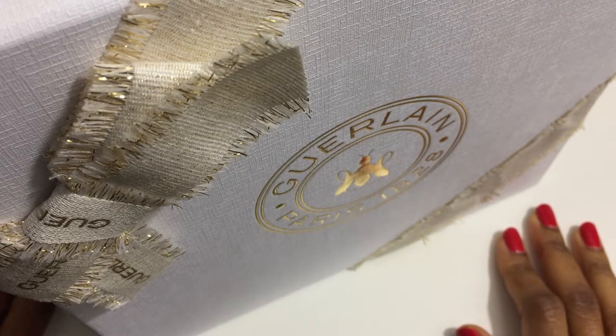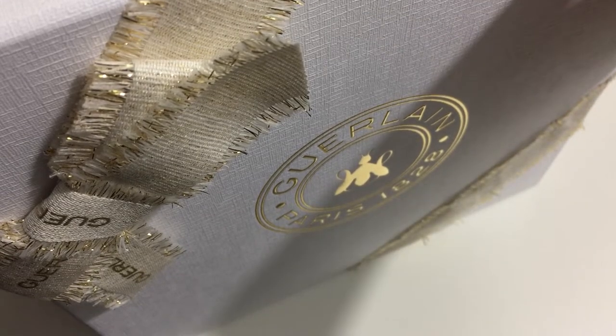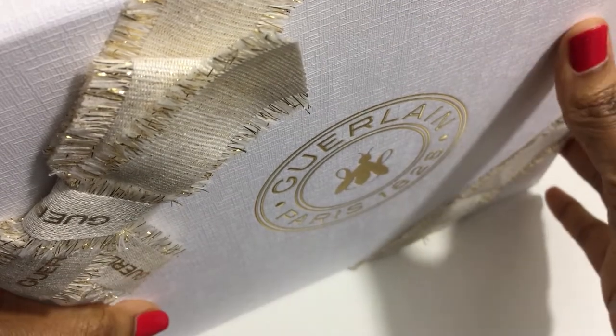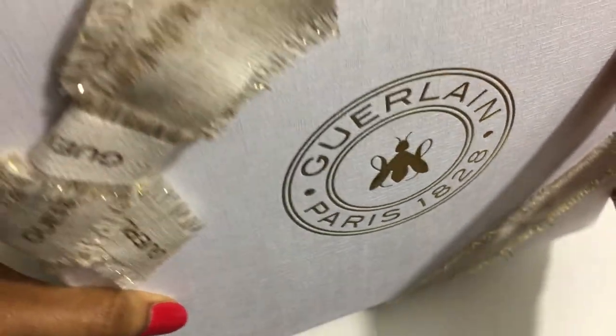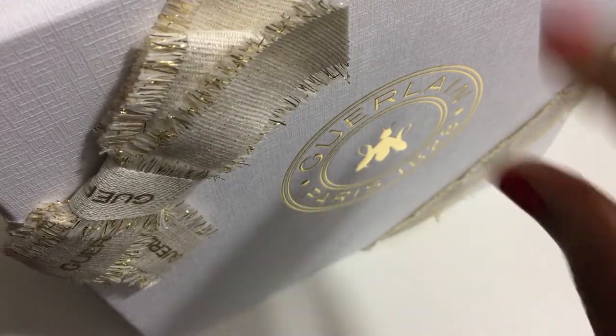Hi, welcome to my luxury beauty channel Charbonique Renee. I'm Renee and this is a Christmas gift that I ordered from Guerlain. I have been waiting to open this — I wanted to catch it on camera, so I'm just going to jump right in.